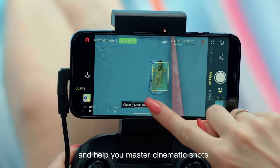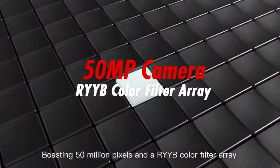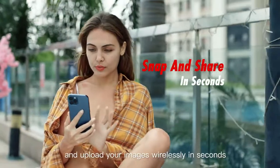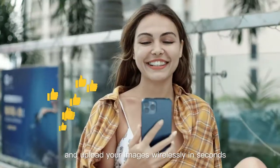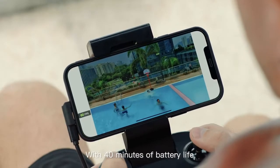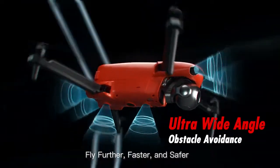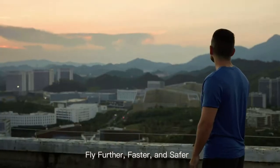And help you master cinematic shots with just one click. Boasting 50 million pixels and a RYYB color filter array, I will capture every detail you want and upload your images wirelessly in seconds, so you can spend more time sharing, less time waiting. With 40 minutes of battery life and an all-new ultra-wide-angle obstacle avoidance system — fly further, faster and safer.